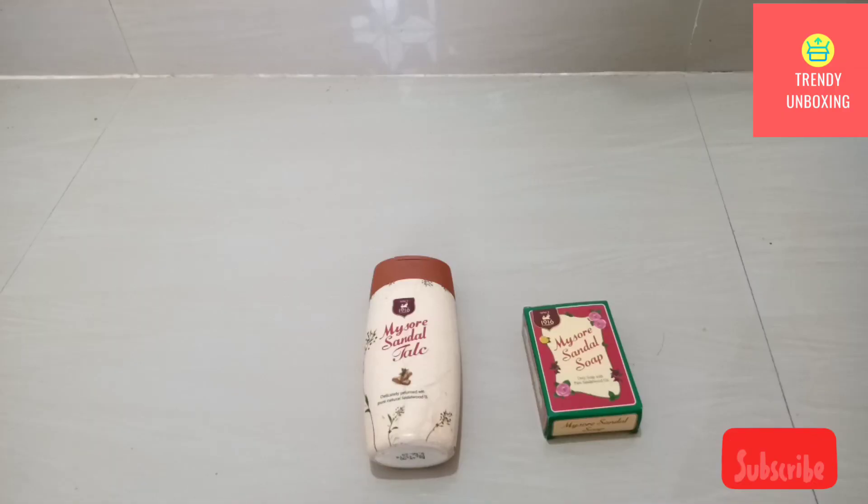If you still don't have these products, just go to a nearby supermarket and grab them to include in your skincare routine, which is really going to improve the texture of your skin. You can also purchase them at a nearby medical store, and I've given a purchase link in the description box below.